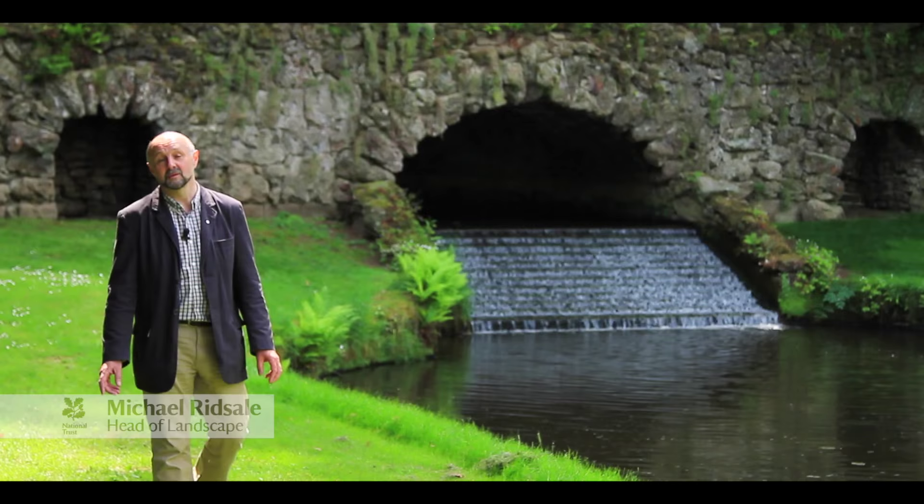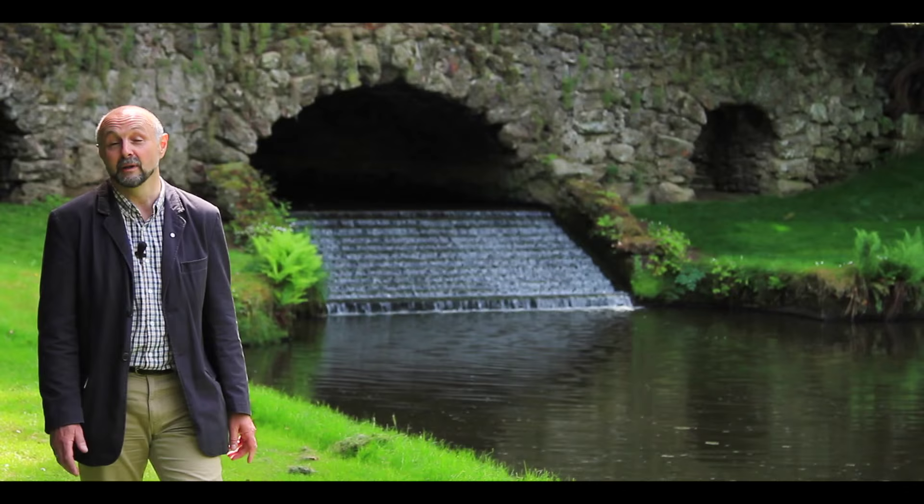I'm Mike Risdale and I'm head of the landscape here at Fountains and Studley Royal. I'm often asked what is my favourite part of the garden. Well, actually it's the seasonality of the garden that I really do enjoy.